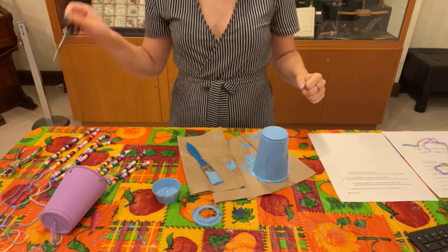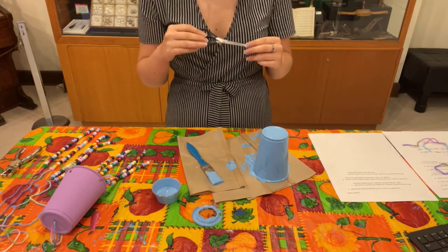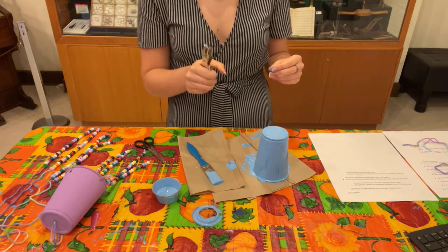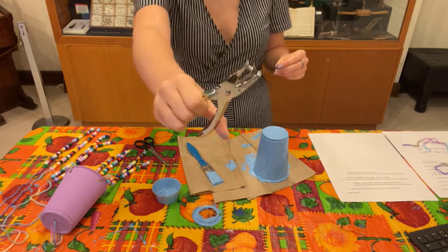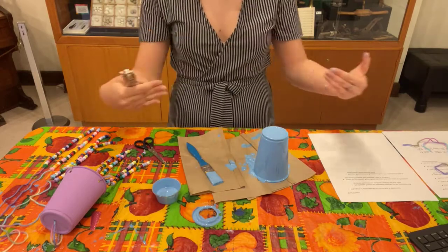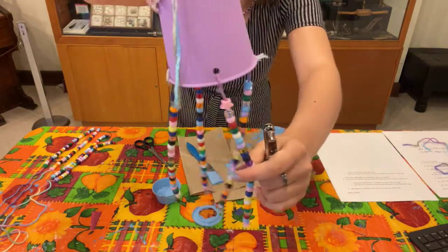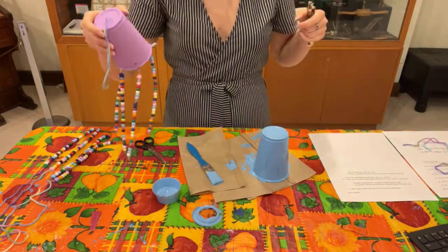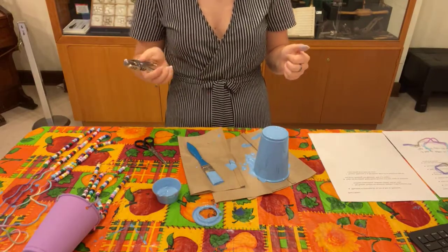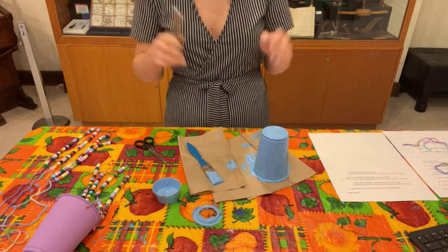Please be careful when doing this next step. I have a single hole punch that I'm going to use to put the holes on the bottom of the cup where the strings will hang from. If you don't have a single hole punch or something similar, you can use scissors to poke holes in the cup, but please be careful and make sure there's an adult around to help.